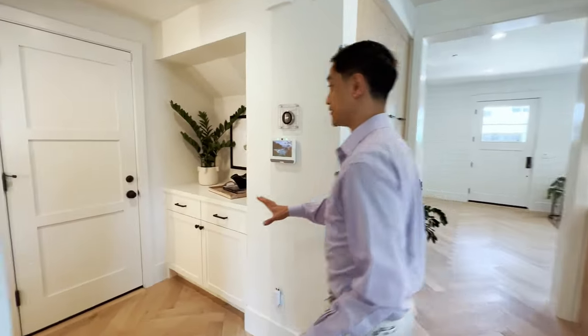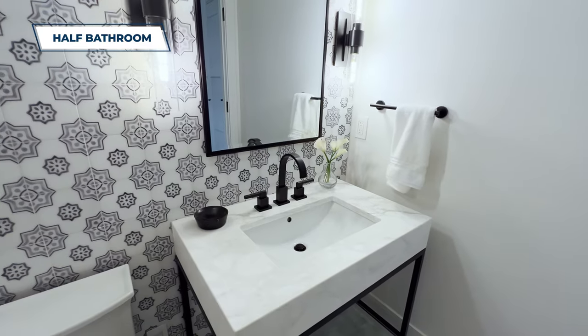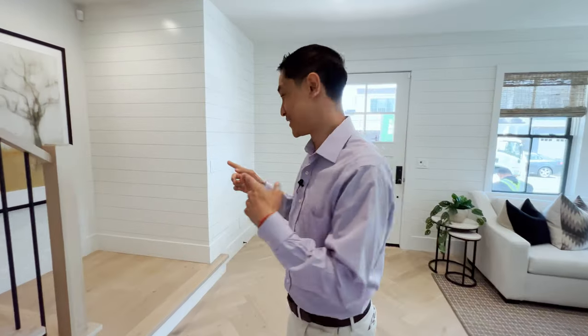We've got a nice nook with cabinets for storage and also a half bathroom — a powder room — on the first floor. I love the tiles and the color. This would be perfect for your guests to use, and I like that there's a little hallway for privacy. Let's go take a look upstairs.